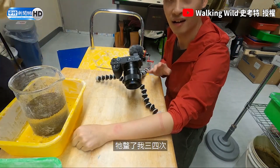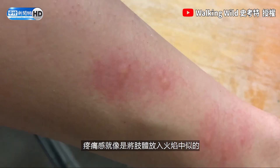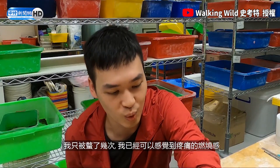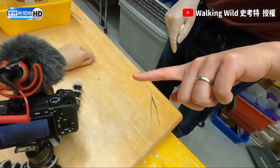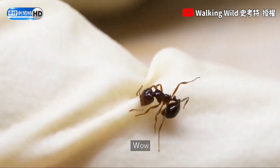It stung me like three or four times. Those who have been stung by fire ants have described it as having their limb put in a ring of fire. With just a couple of stings on my arm, I can already feel the burning sensation. I'm a little bit red — you can see the white spots where the stings are. They actually stung through the gloves, so we often use two gloves.